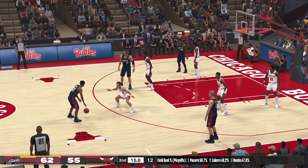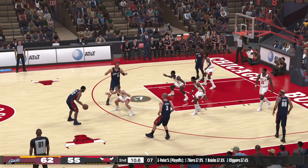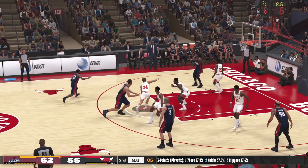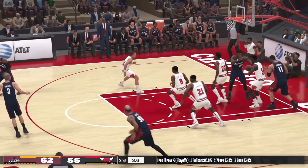Hughes, 11 points in the game. Passes to LeBron. No good with the layup.